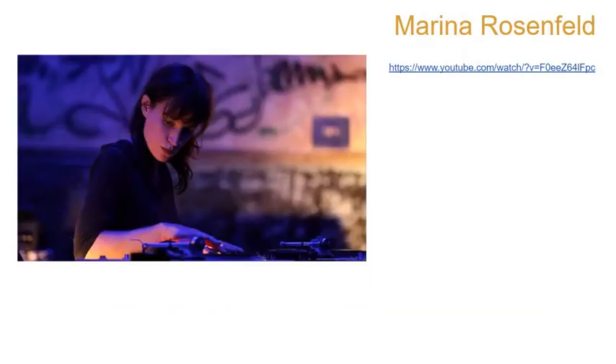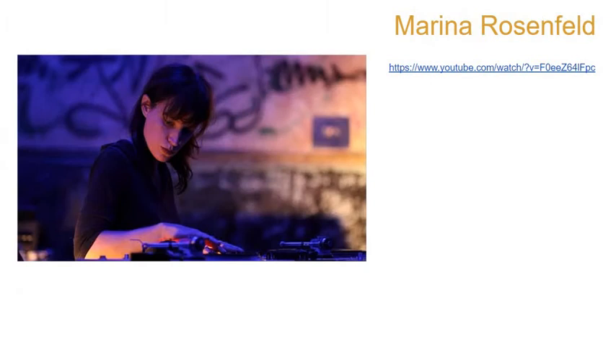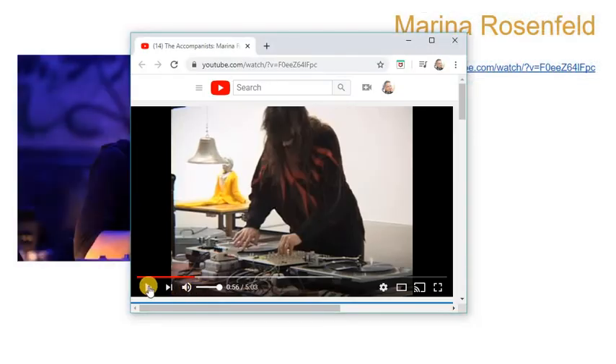I could watch ice melt all day. This is an actual sound artist — the whole thing is just she makes sounds.